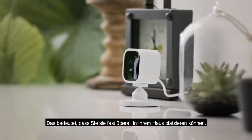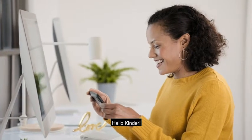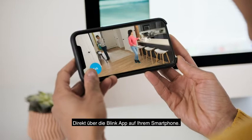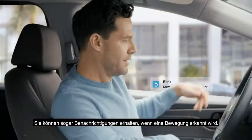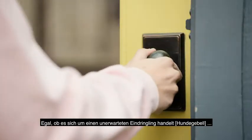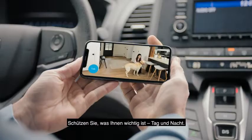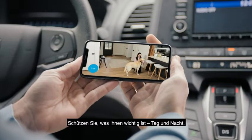Which means you can place it just about anywhere inside your home. View, listen and talk right from the Blink app on your smartphone. You can even get alerts whenever motion is detected. So whether it's an unexpected intruder, or the friend you forgot was coming to walk your dog, you can protect what matters most day or night.